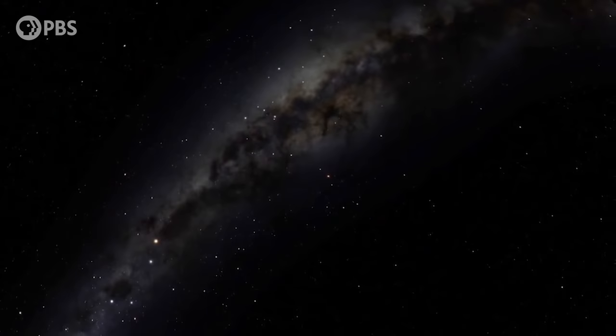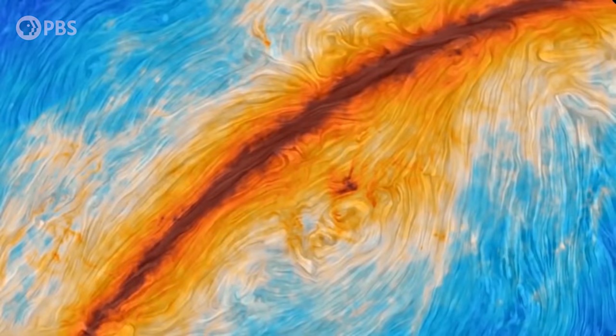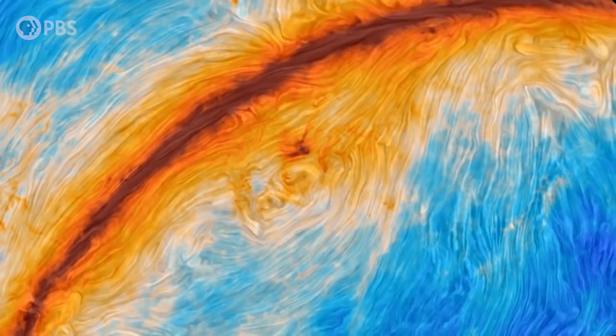By measuring the polarization we can map the direction of these tiny compass needles and so map the magnetic field of the Milky Way. This has now been done in incredible detail by the Planck mission, which maps the polarization of the cosmic microwave background — the ubiquitous radiation left over from the Big Bang. The resulting map reveals a whirlwind of magnetism tangled through the galaxy. It kind of makes me wonder if Van Gogh could see magnetic fields.